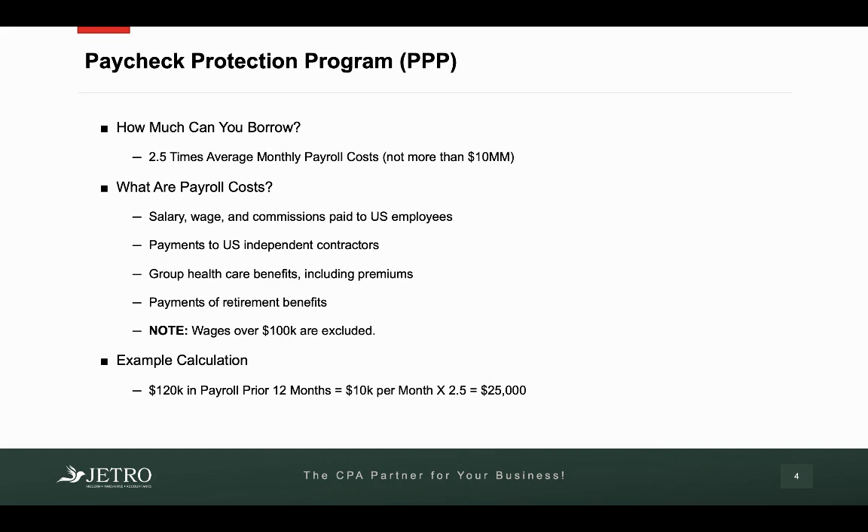Let's try that again with a larger number. Let's say that your last payroll for the last 12 months was $1.2 million. That means you have $100,000 average monthly payroll — times it by 2.5, and your loan amount will be $250,000. So the amount that you can borrow is 2.5 times your average monthly payroll cost, not to exceed $10 million.